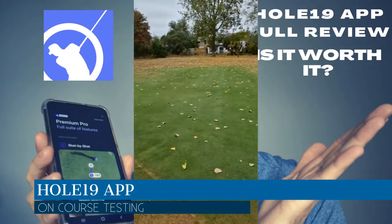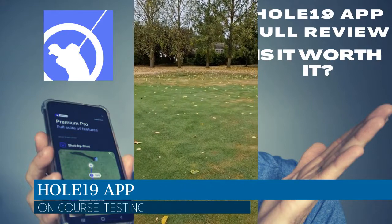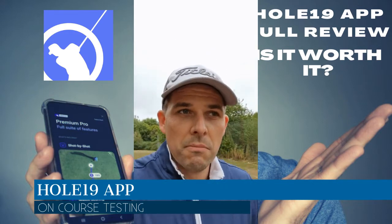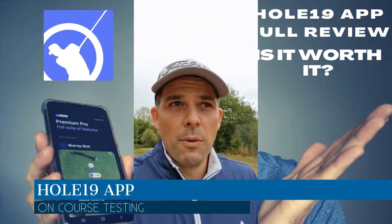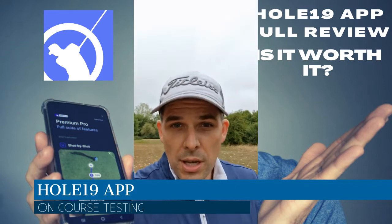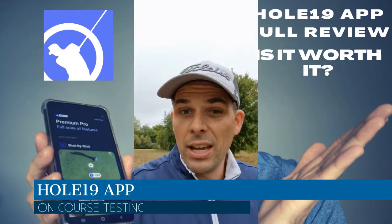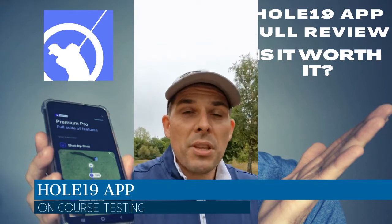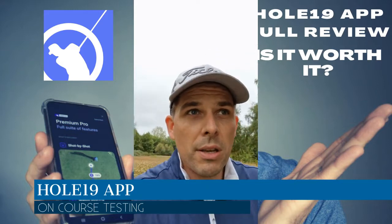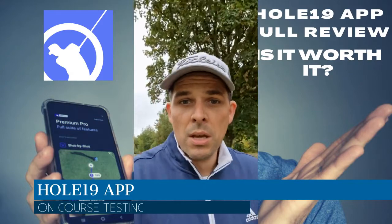On the third tee at Windmill Hill — a par three, 133 yards according to the book, but 125 to the center, which is normally my nine iron. Hole 19 has suggested a nine iron, so it seems pretty accurate. A little bit of wind left to right but nothing major. Nine iron is correct and Hole 19 has done its job. It performed well — telling me roughly similar information to ARCOS which I'm also using for comparison. The only thing it doesn't do is factor in slope or elevation change, but the club selection and the ability to drag the GPS marker to different parts of the green is working fine.